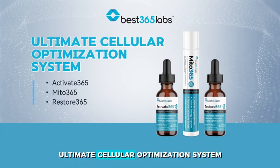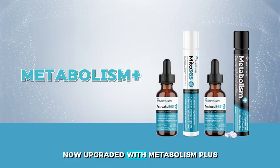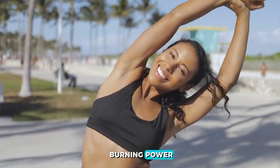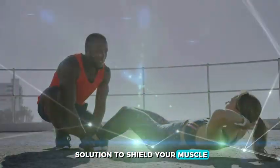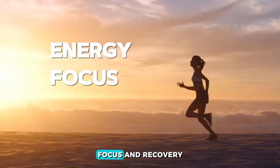The game changer? Best 365 Labs Ultimate Cellular Optimization System, now upgraded with Metabolism Plus for extra morning fat-burning power. A true 24-hour solution to shield your muscle, accelerate real fat loss, and ignite all-day energy, focus, and recovery.